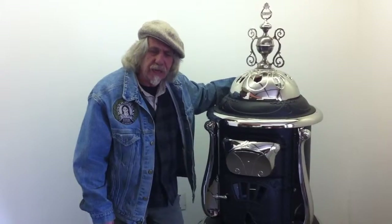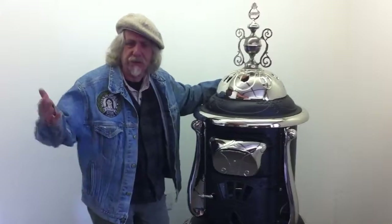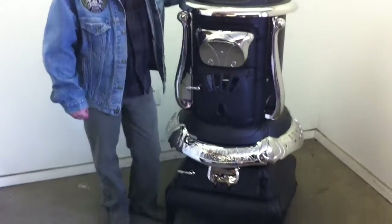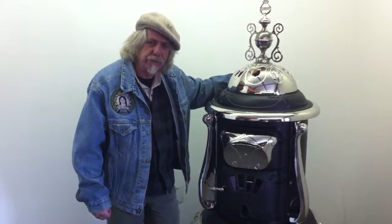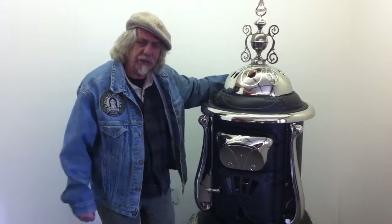Go to our Facebook account, which is Good Times Stove, and befriend us or like us. You're also welcome to come to my shop and visit our showroom and museum — we have wonderful stoves to show you. Come on down and visit us. Nice talking to you all, thank you.